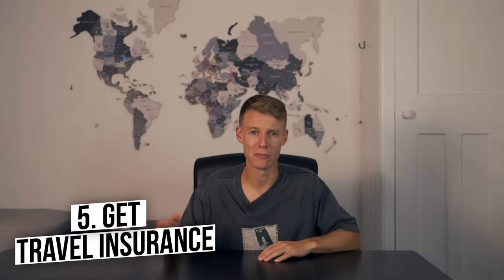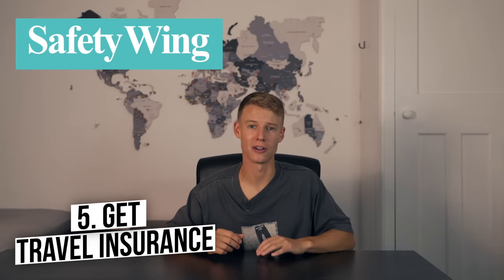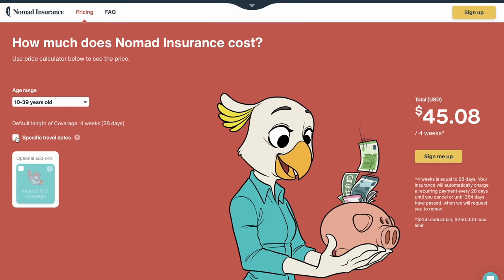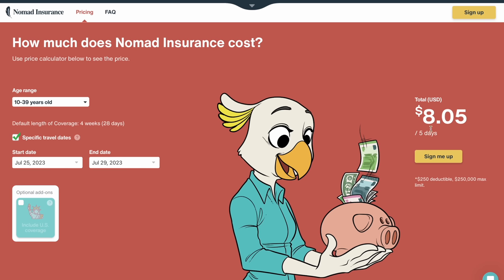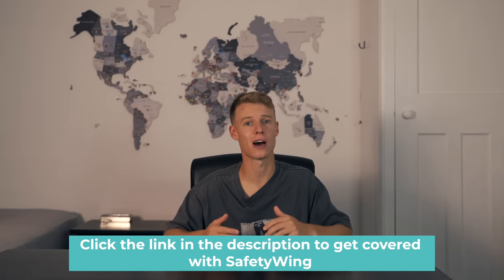Number five is vital when you're traveling, and that is travel insurance. Amelia and I have been using Safety Wing for over a year now, and they've kindly partnered with us on today's video. One of the best things about Safety Wing is the flexibility with dates and locations — they don't require exact countries or dates. They cover lost luggage, travel delays, natural disasters, and personal liability, with automatic monthly payments. There's even an option to get covered for a minimum of just five days for a short trip. Click the top link in the description to get covered.